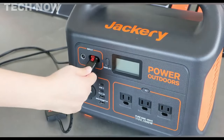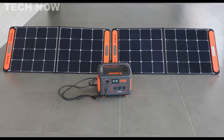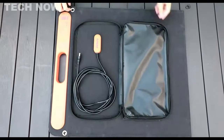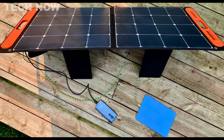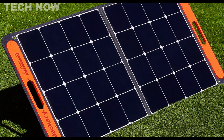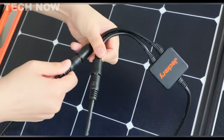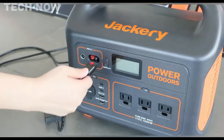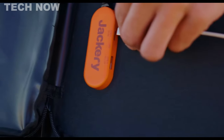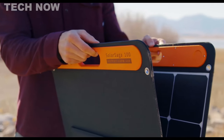Its IP65 water-resistant feature shields it from water splashes, although it's advised not to expose it to heavy rain or immersion. The pocket with zippers provides a practical storage solution for power cords and protects the power port. This solar panel is compatible with Jackery Explorer 300, 500, 1000, and 1500 power stations, available separately, making it perfect for off-grid camping and unexpected power outages. It features both a USB-C 5V 3A output port and a USB 5V 2.4A output port, allowing direct charging of two small devices simultaneously. With its user-friendly design, durability, and compatibility, the Jackery Solar Saga 100W is an excellent choice for reliable portable power generation.